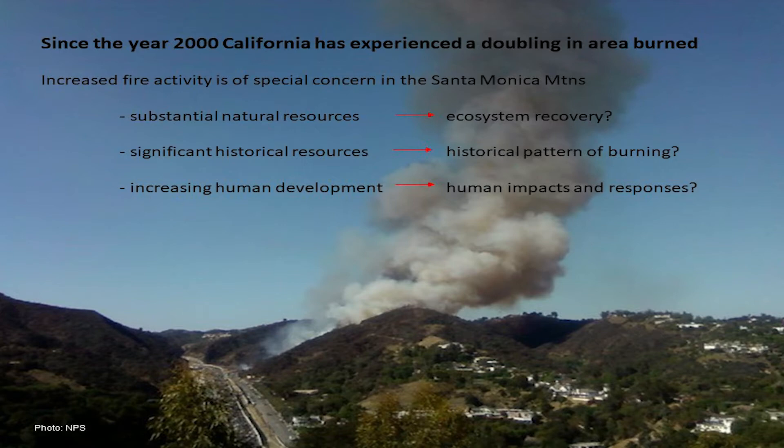There are substantial natural resources, and we're concerned about what is the impact of these fires on ecosystem recovery. There are also a great many significant historical resources — this was a really important Native American site prior to European colonization. We'll talk about the history of burning patterns in the Santa Monica Mountains, and also the increasing human development happening at an incredible pace all over the state, and how this is impacting fires and how fire is impacting development.